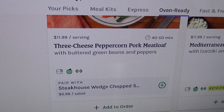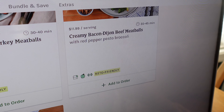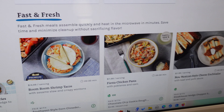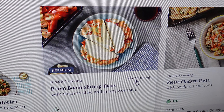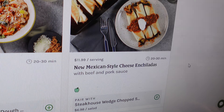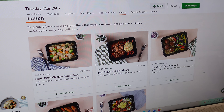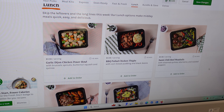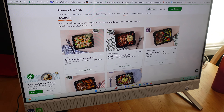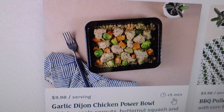You mentioned they now have lunch — let's scroll down to that. There's also an express menu I've never ordered from, and oven-ready options I can't speak to from experience. The menu seems to go on forever — a lot of variety: three-cheese peppercorn meatloaf, turkey meatballs, beef meatballs, enchiladas, burritos. There's also a fast and fresh category with 20 to 30 minute preparation time.